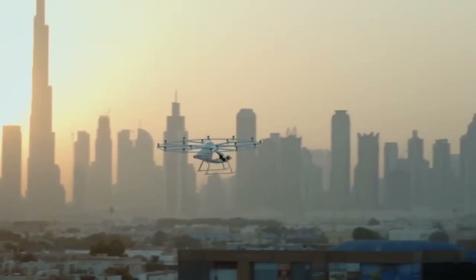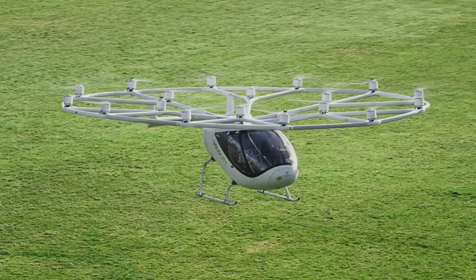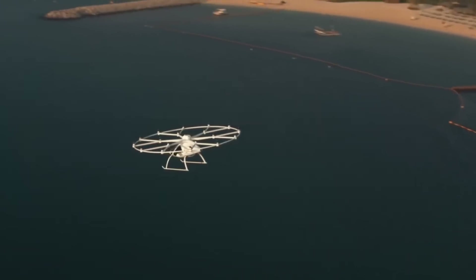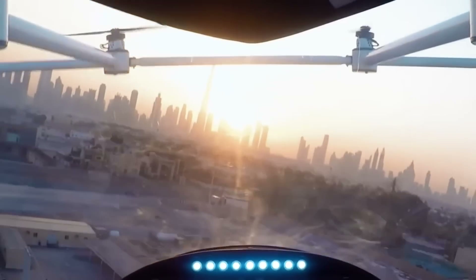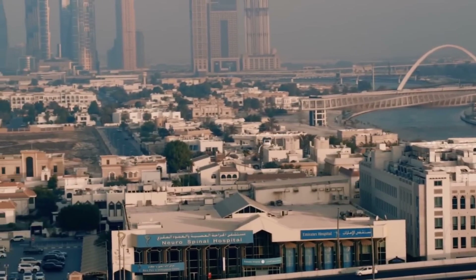While flights will initially be piloted, the design does provide for the possibility of a completely driverless service down the road. Those seeking an alternative to conventional urban transportation options can enjoy this exclusive experience for an estimated $355 for a 15-minute ride.